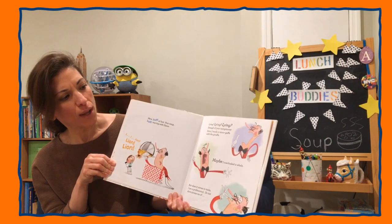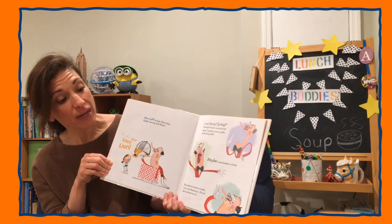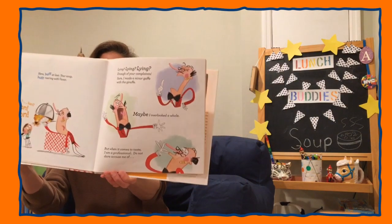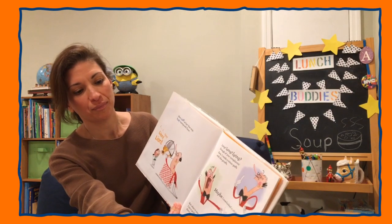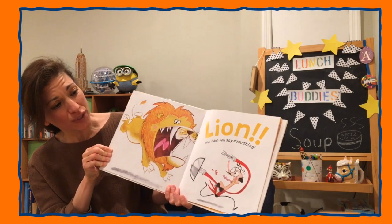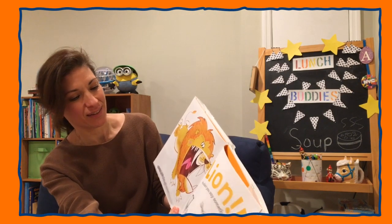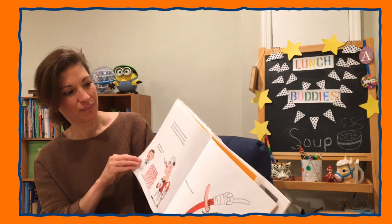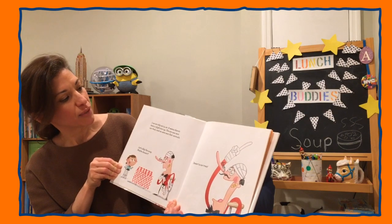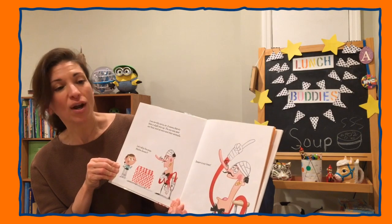Enough of your complaints! Sure, I made a minor gaffe with the giraffe. Maybe I overlooked a whale. But when it comes to taste, I am a professional. Do not dare accuse me of... Lion! Why didn't you say something? Lion! Lion! I'm terribly sorry, sir. It seems there's a slight mix-up. The zoo was sent our food, and we were sent their animals.